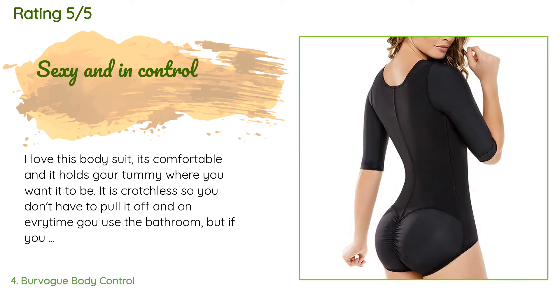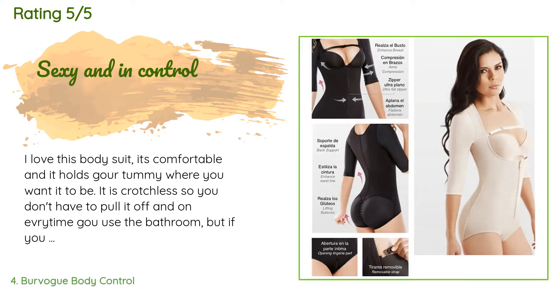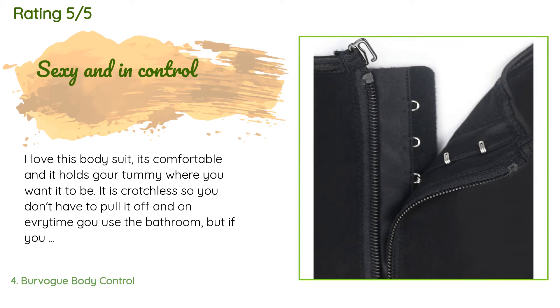A customer said: I love this bodysuit. It's comfortable and it holds your tummy where you want it to be. It is crotchless so you don't have to pull it off every time you use the bathroom, but if you want to, it's easy to get off and on. It's made with a mesh-like material which helps it breathe.